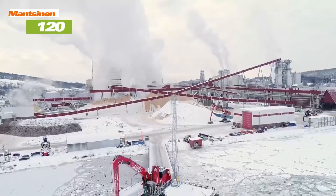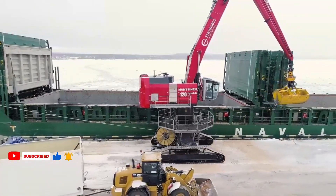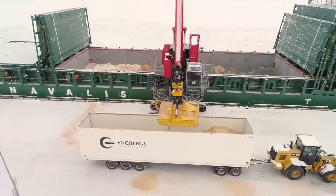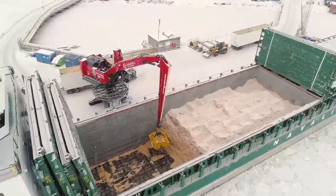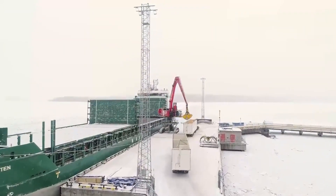The Manson N-120 Dual Power TM is a versatile material handling machine that combines the power of a diesel engine with the efficiency of an electric motor. This innovative technology allows for seamless switching between power sources, reducing emissions and fuel consumption while maintaining high performance.